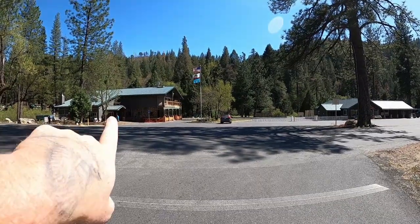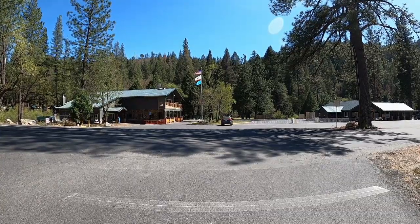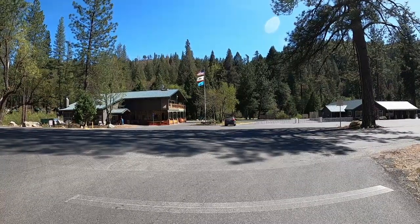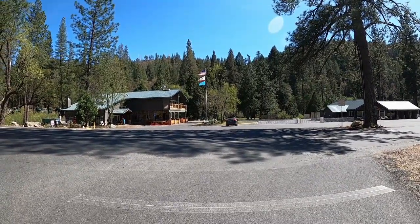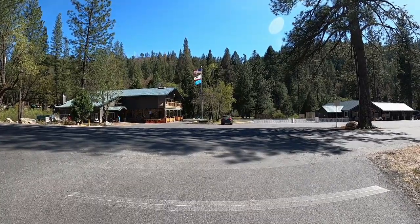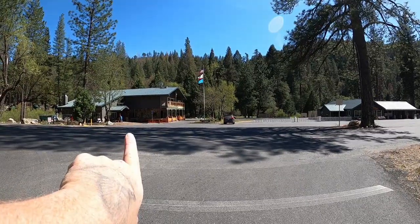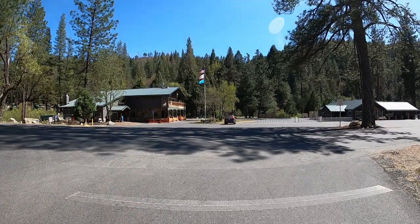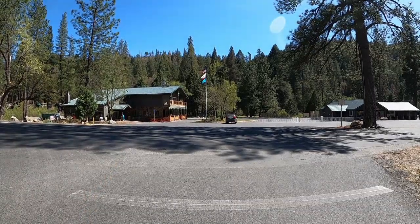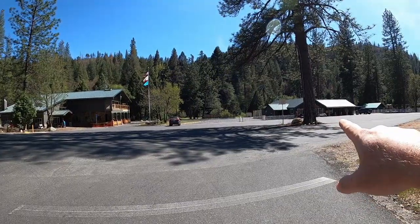But if you come over here to the building you will get some complimentary Wi-Fi and it works. It gets text messages and some searches — Instagram, Facebook, things like that. You can get calls a little bit. Over here you have the Yosemite Wi-Fi complimentary. Go over there, you can get your internet needs for free. Don't pay for it here.